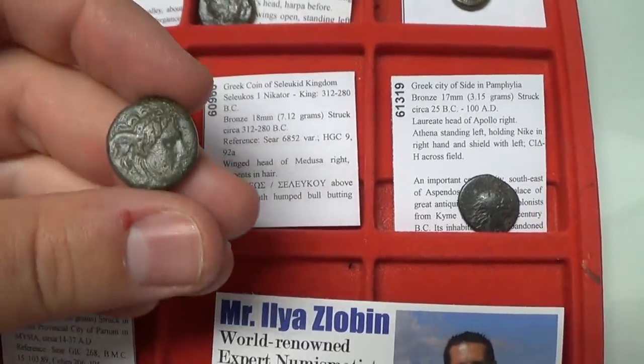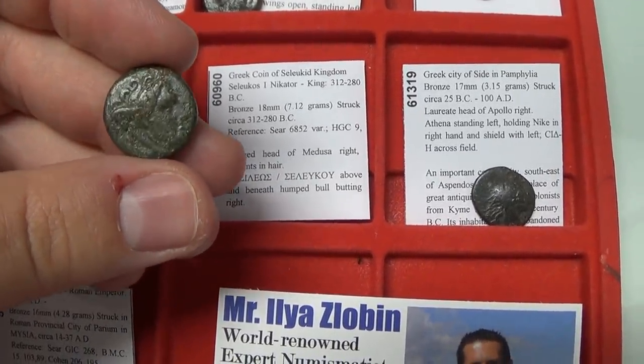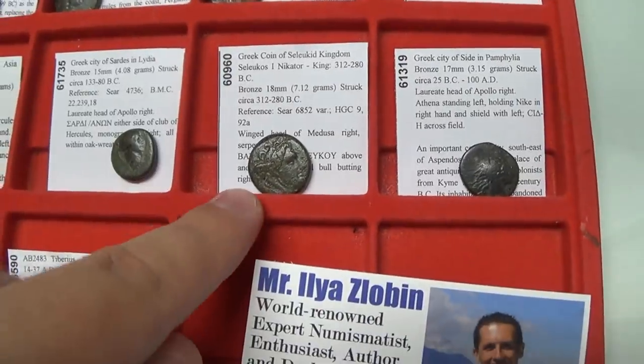The Seleucid Kingdom — a coin of Seleucus Perrin I — features the Medusa on the front. It's quite interesting and almost looks like the Versace symbol.